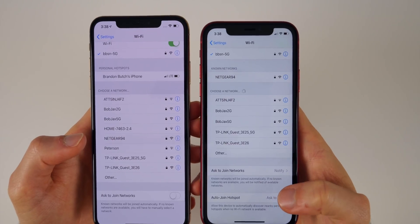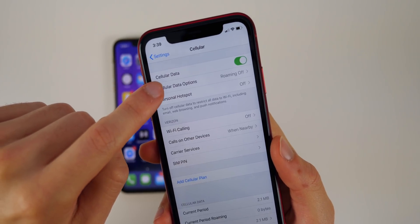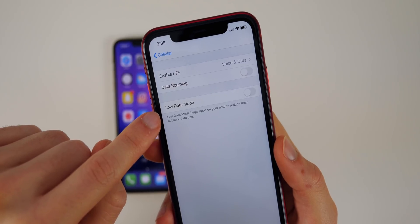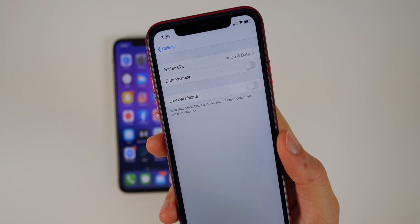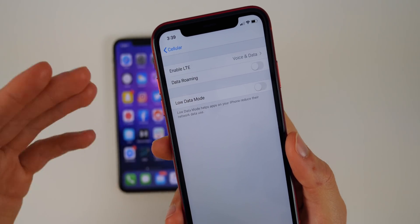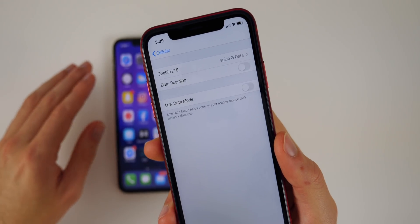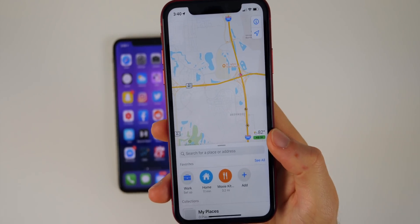You'll also notice at the bottom we have Auto-Join Hotspot. If you go into Cellular Settings and then Data Options, there's a new option called Low Data Mode. This turns on automatically when connecting to an iPhone using a personal hotspot, so once you connect to a device with a SIM card, Low Data Mode will turn on.